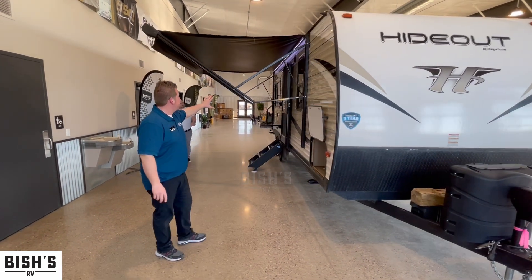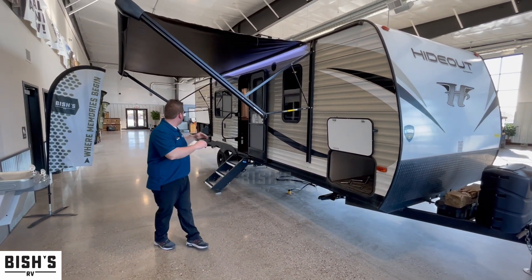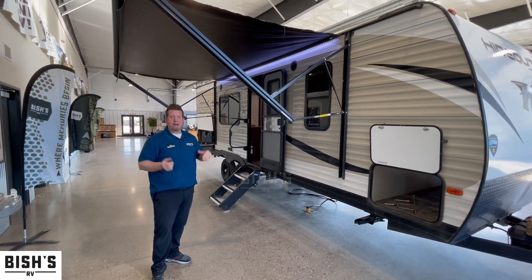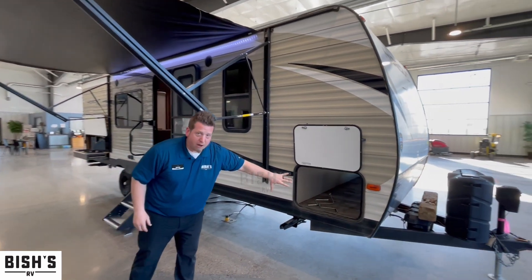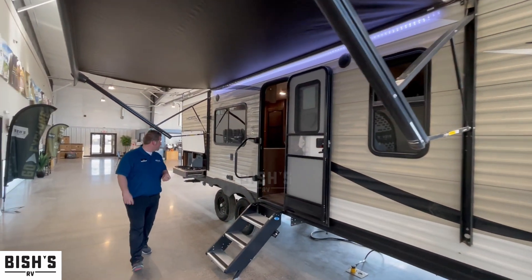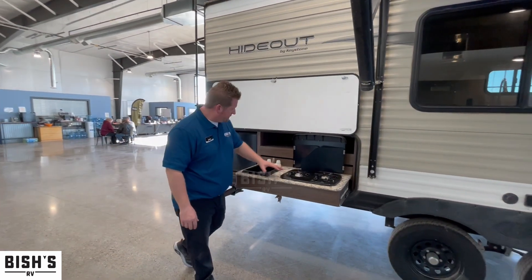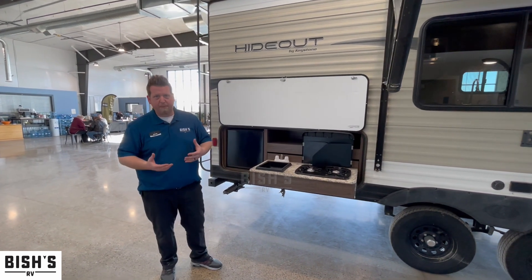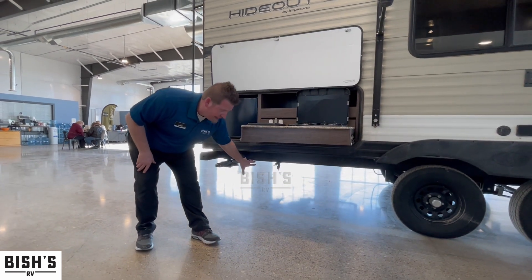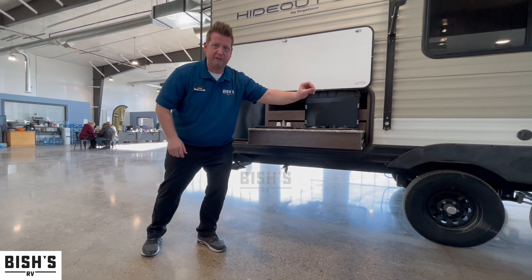One really nice feature about this 22-footer is you have a 15-foot power awning with LED lights underneath, so you can hang out outside at nighttime and still have lights — and be out of the rain if it starts to rain. There's a nice monster pass-through storage all the way to the back. There's also a cool outdoor kitchen area with a mini fridge, two-burner stove, and a small sink to help with meal prep. Down below it also has an LP quick connect, which pops in and out just like an air compressor hose, giving you propane from your front tanks.